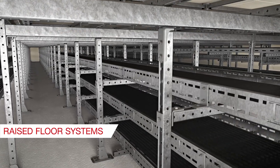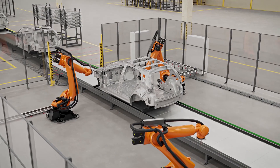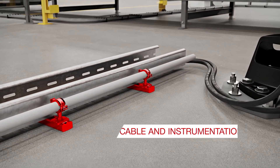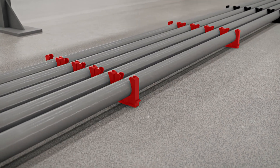For substations in energy and media centers, Hilti can design and deliver flexible raised floor systems. Around the production line, cable and instrumentation runs can either be mounted to modular supports or anchored directly to the floor.